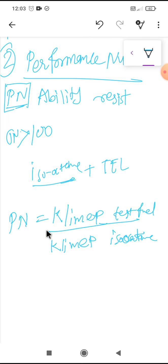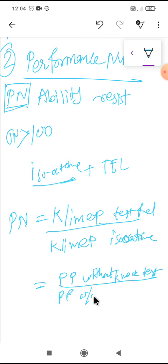Performance number may also be expressed based on the indicated power produced by a supercharged engine operating under standard conditions. It is the ratio of maximum power produced by the engine without knocking with the test fuel, to the maximum power produced by the engine without knocking using isooctane.